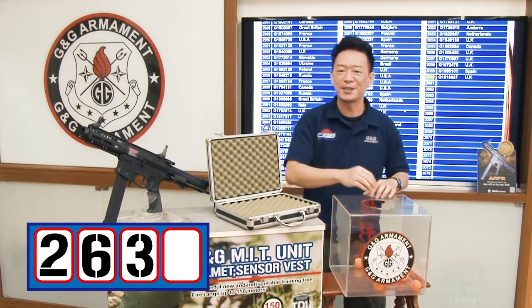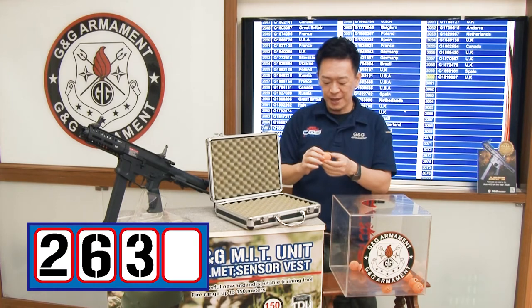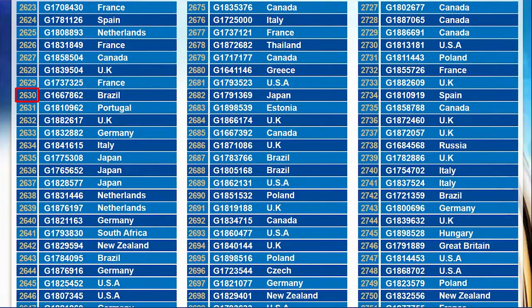And we will find out the last number. The last number is 0. Alright, we have a winner — 2, 6, 3, 0 from Brazil. Congratulations!